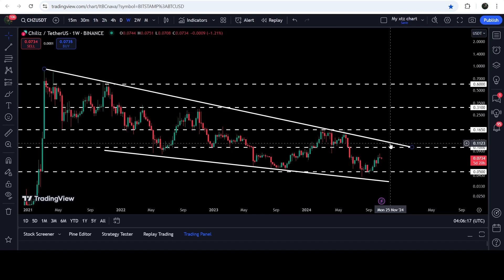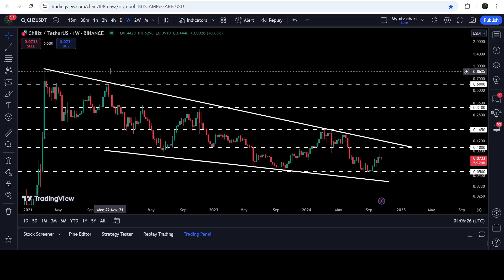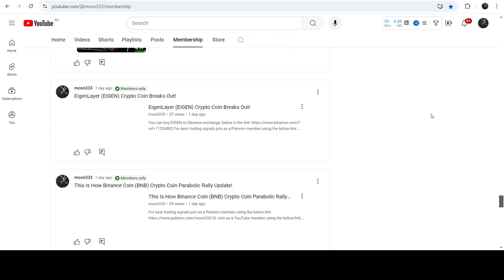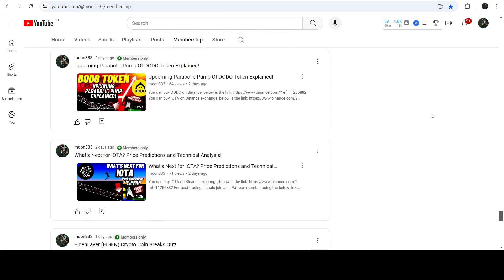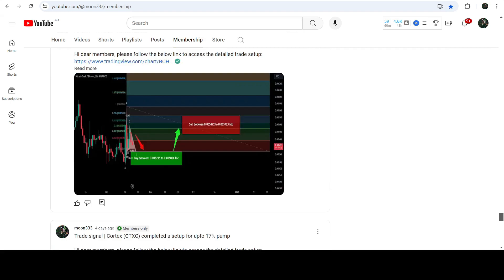After breaking out 10 cents, it can hit the resistance of the wedge somewhere approximately at 11 cents. And if the price is able to break out this wedge, then the technical long-term target for the breakout from this falling wedge pattern will be at the top of the wedge — somewhere between 90 cents to one dollar. So this was the update. I hope you liked the analysis — do hit the like and subscribe to the channel. For more trading signals you can join me as a YouTube member or Patreon member. Take care, goodbye.